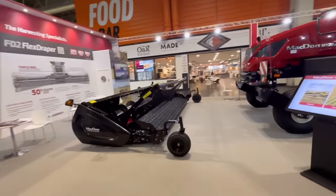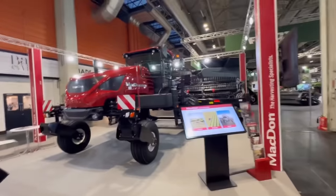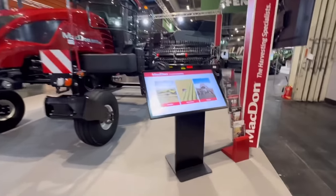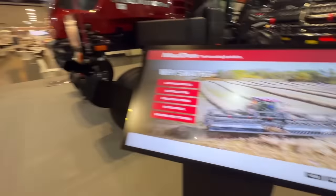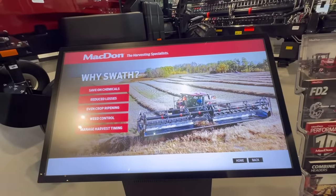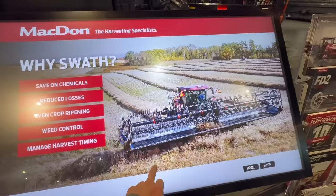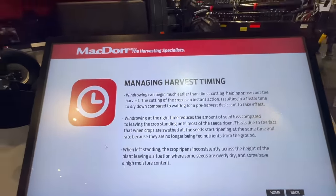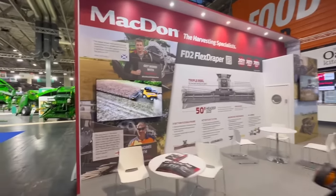That's for picking up the rows afterwards - it chops the OSR, puts it on the floor in a row, leaves it to wilt and die, and then you pick it up with something like that afterwards. I thought there'd be more pictures of that working. They obviously make the flex headers a bit like our Convio.